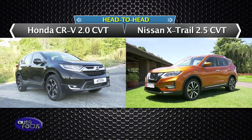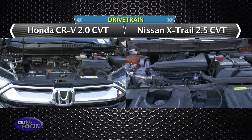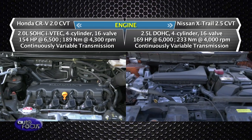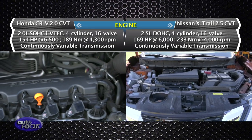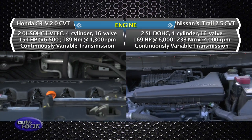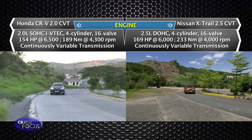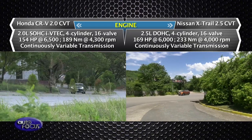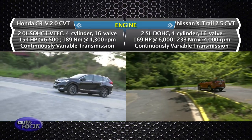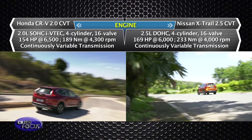Both vehicles run on gasoline engines, but differ in figures. The CR-V 7-seater is powered by a 2.0-liter engine giving out 154 horsepower and 189 newton-meters of torque. The X-Trail 4x4's figures are higher, with a 2.5-liter engine producing 169 horsepower and 233 newton-meters of torque. These numbers match each vehicle's body size and weight, making them easy to handle on the road. However, both vehicles are equipped with the same transmission system: a continuously variable transmission.